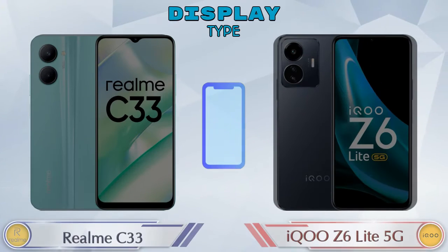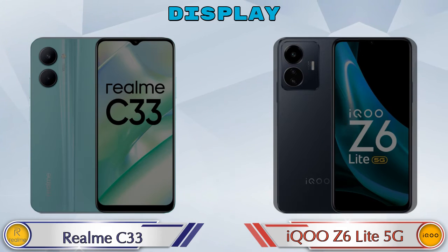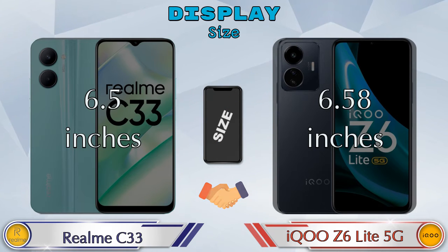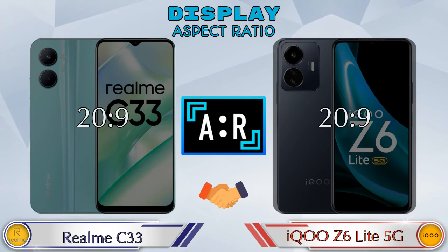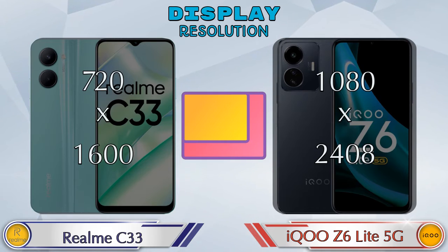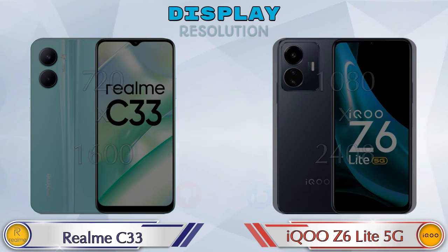Both phones have the same IPS LCD display. Display size: Realme C33 has 6.5 inches and iQOO Z6 Lite 5G has 6.58 inches. Aspect ratio is the same in both phones at 20:9. Display resolution in Realme C33 is 720 by 1600 and in iQOO Z6 Lite 5G it is 1080 by 2400.